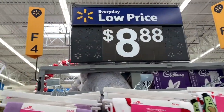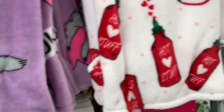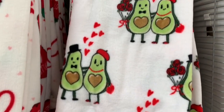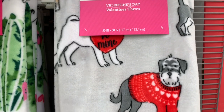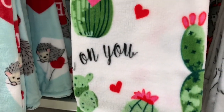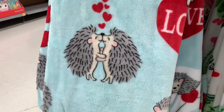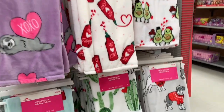The first thing I noticed were these super cute Valentine's blankets for $8.88. You've got the sloth in purple, some hot sauce and avocados - avocados must be trending right now. There's an avocado couple, and for the dog lovers, a bunch of different types of dogs in cute Valentine's Day clothes. I bought this one - it says 'Stuck on You' and has a whole bunch of cactuses. So cute! And then hedgehogs - kissing hedgehogs - is that becoming a trend?